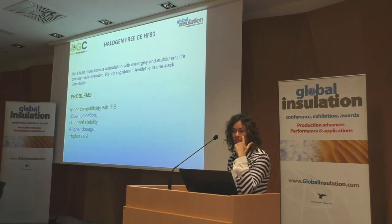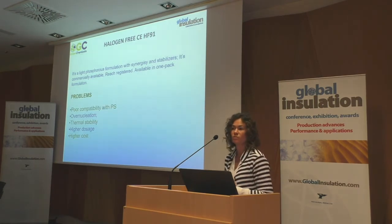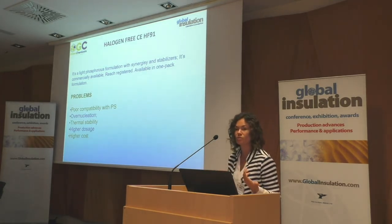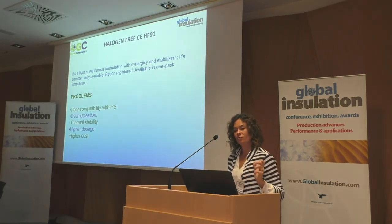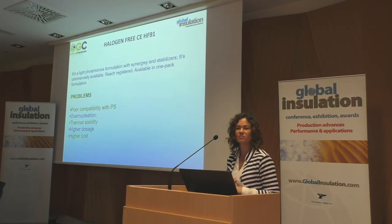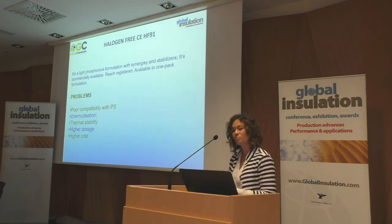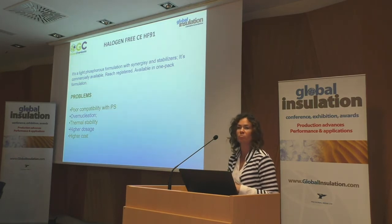Another input is the necessity of green solutions. In 2015, the mostly used molecule in styrenics, HBCD, was banned. We found solutions that still contain bromine which everybody has used, but we also need to find halogen-free solutions. When you talk about reactive materials, you can go in this direction. So in recent months we developed something, and in the next years, something halogen-free will be available in the market.